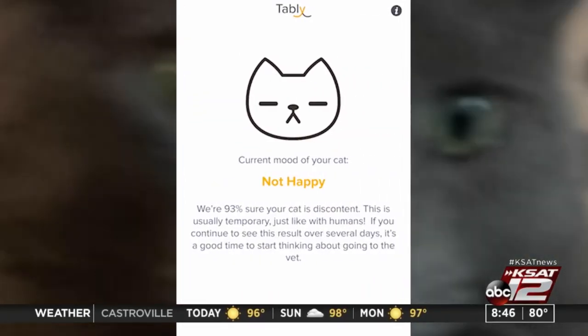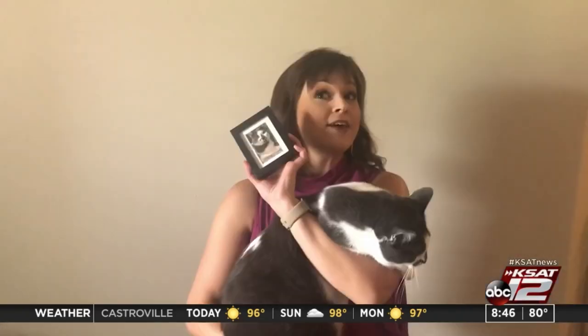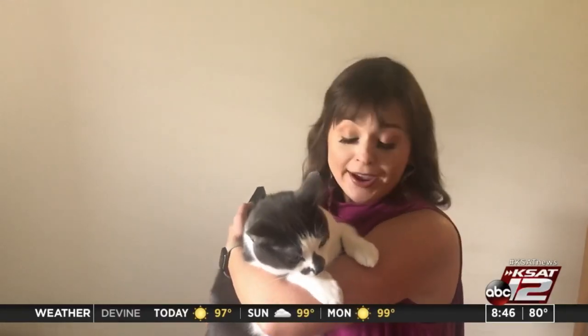For best results, make sure you capture a clean, well-lit photo of your cat's face. If you have a high-quality photo, the results should be pretty accurate. So you can get started right now, taking some perfect pictures and figuring out just how your cat is feeling.